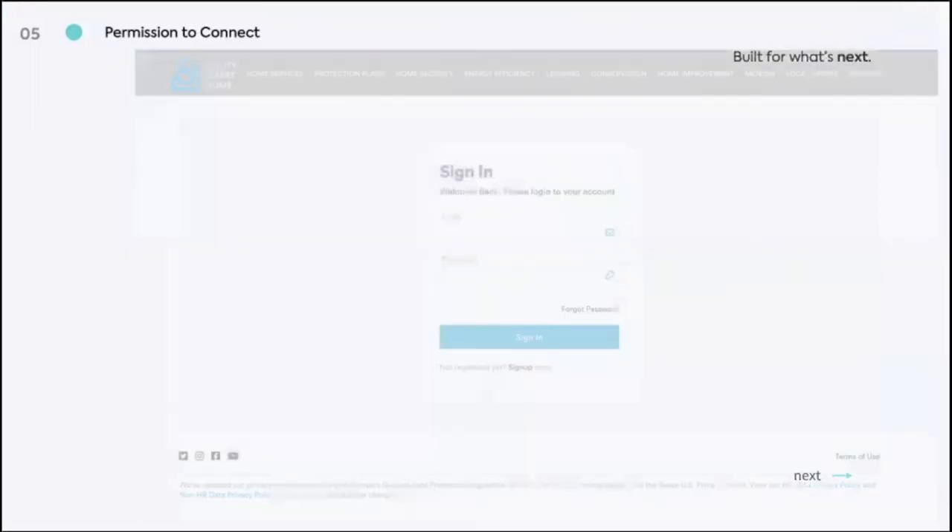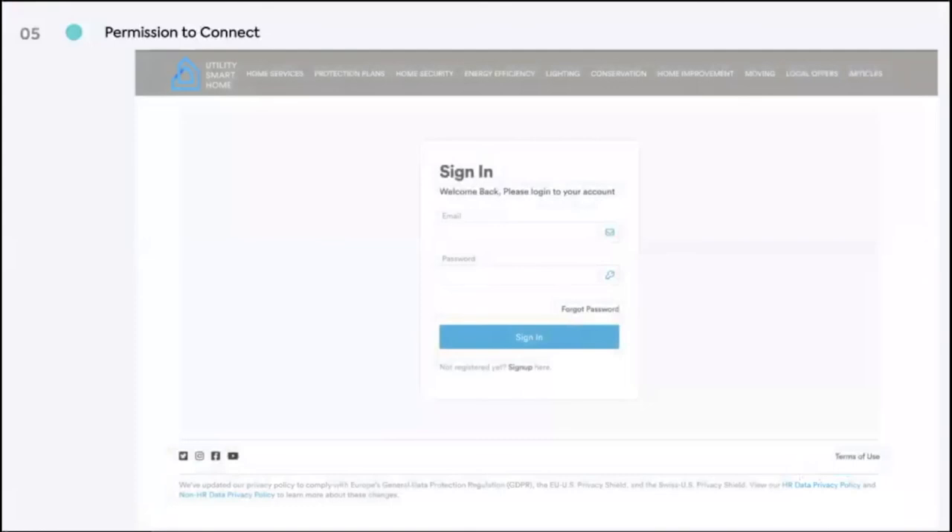On Utility Smart Home, we even include a customer account feature so that customers can log in to manage their preferences, look up their order history, keep track of their deliveries, and make easy contact with customer service. Today, if you don't have a customer account on your website, your marketplace is missing out on an incredibly valuable customer insight feature to improve performance and engage customers more effectively.